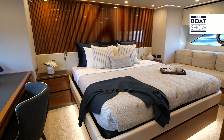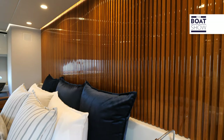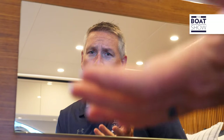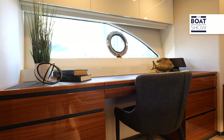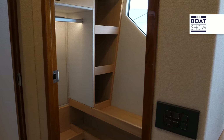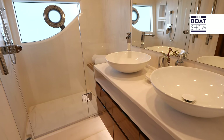The full beam master suite provides an impressive sense of volume, space, and light. It features a massive work desk, a beautiful makeup station, and a full walk-in closet on the starboard side. The full ensuite includes twin basins, a separate shower, and a separate head for complete privacy — you'll truly feel at home on the water.